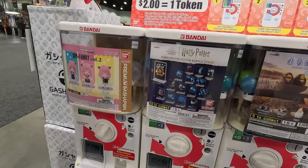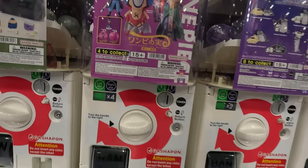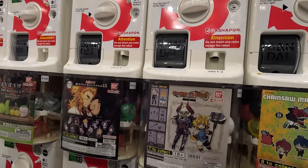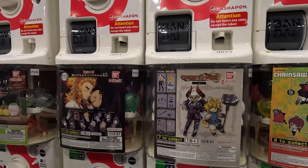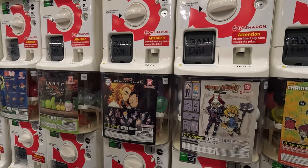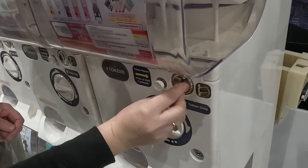Here we are at the Bandai Gashapon booth and nothing really stands out to me as being special. They don't have any convention exclusives, which I really wish they would do. A lot of this stuff is just rehashed from their stores, and since there is a store in Little Tokyo I don't really feel the need to buy some of this. We did come across this Gashapon Quest — I don't think this one is in the store. You have to get all the different pieces for the character, so it's really cute if you get the character, but if you just get the armor you're out of luck. It's really expensive — I think it was like four or five coins, so that's like eight to ten dollars. That's just way too expensive, especially if you're not guaranteed to get the character. I wish you could just buy the base character and then gashapon for the armor and weapons.